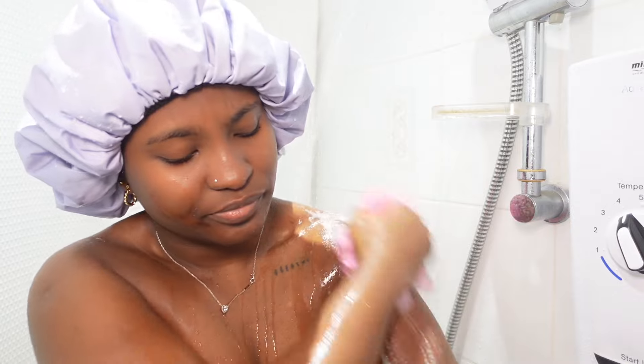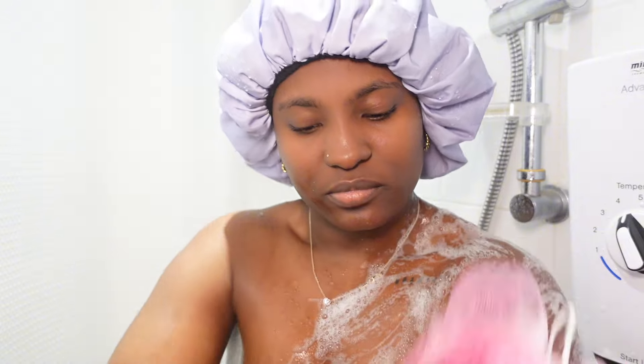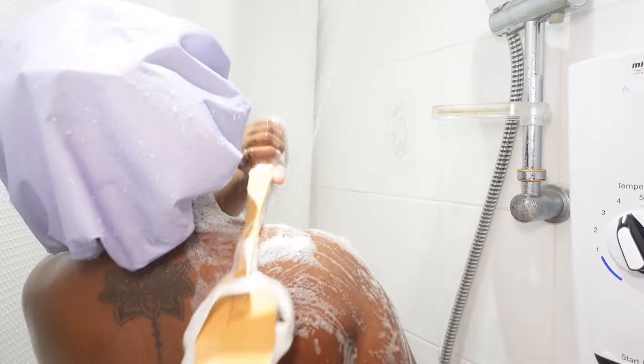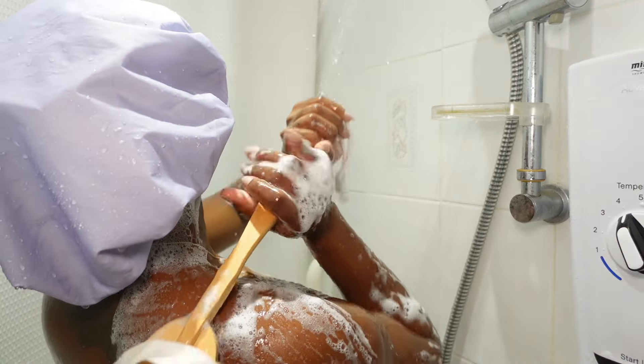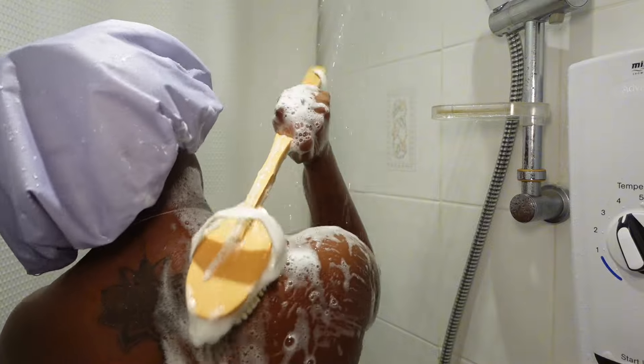For my body wash I'm using the Olay hyaluronic acid along with my loofah — it smells amazing and it leaves my skin feeling super soft. I like to use a loofah or exfoliating gloves to really get a good lather and gently exfoliate my skin — nothing too harsh, but just enough to get rid of any dead skin and leave my skin feeling fresh.